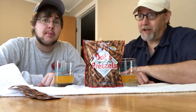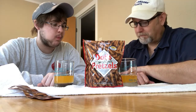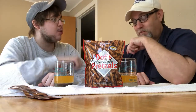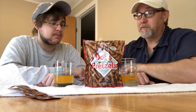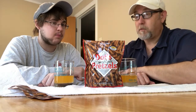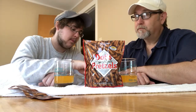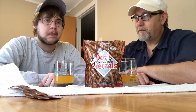Mmm, there's a big salty garlicky taste. Crunchy, crunchy, fresh - very good. That salt and that garlic just caught me by surprise. Buttery, buttery. Those are good.